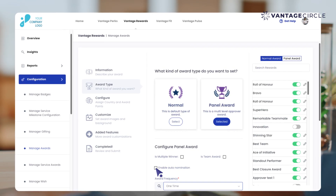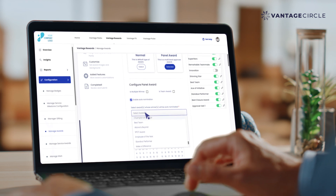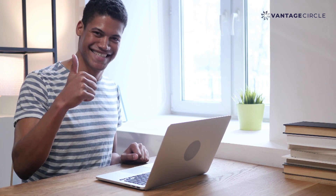HR admins can auto-nominate winners of monetary awards for a panel award and select the awards from which winners are to be auto-nominated. As an HR, it streamlines the entire recognition process and has undoubtedly saved me valuable time.